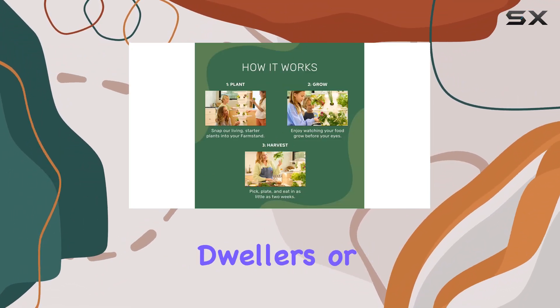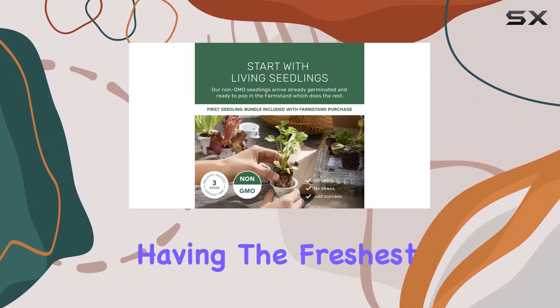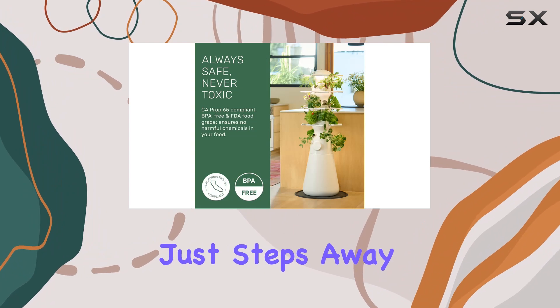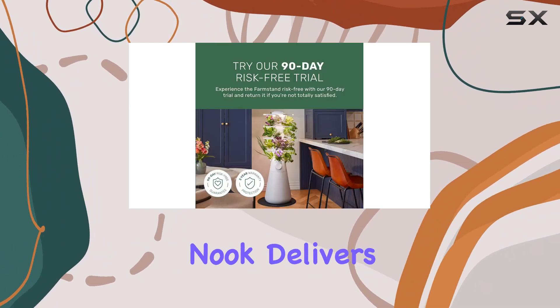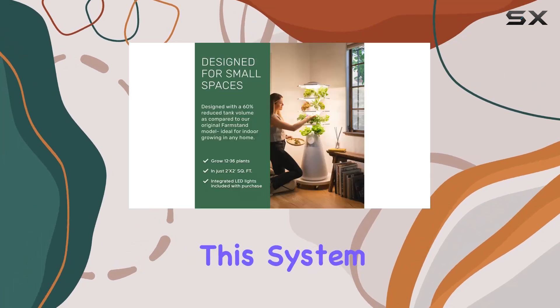This is perfect for apartment dwellers or those without outdoor garden space. Imagine having the freshest ingredients just steps away from your kitchen — that's what the Farm Stand Nook delivers.